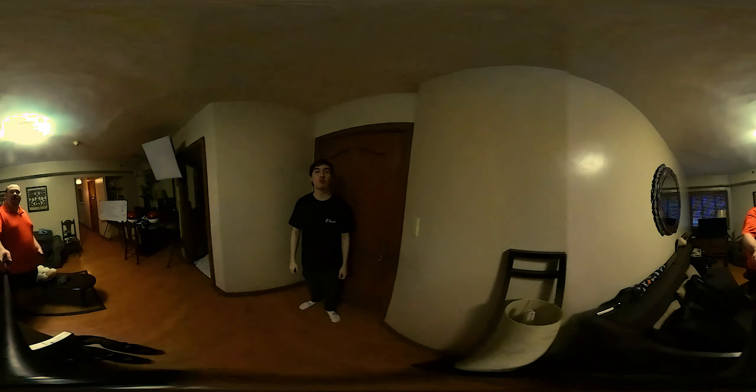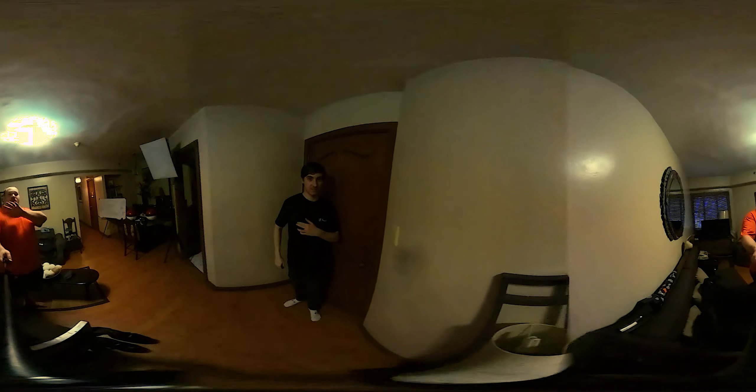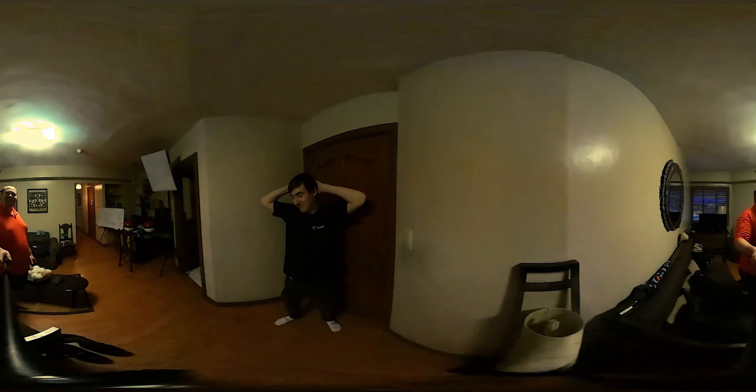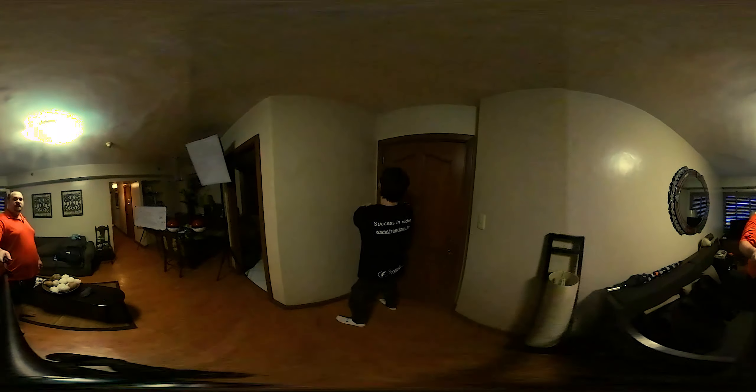I am giving you a 360 tour of our condo. If you're watching this on a mobile device, be sure to pan around and hopefully you'll see some things that we've hidden for you. This will let you know how we are living here in the Philippines.